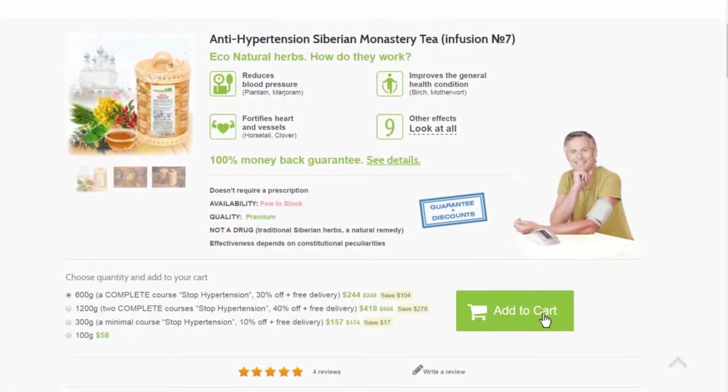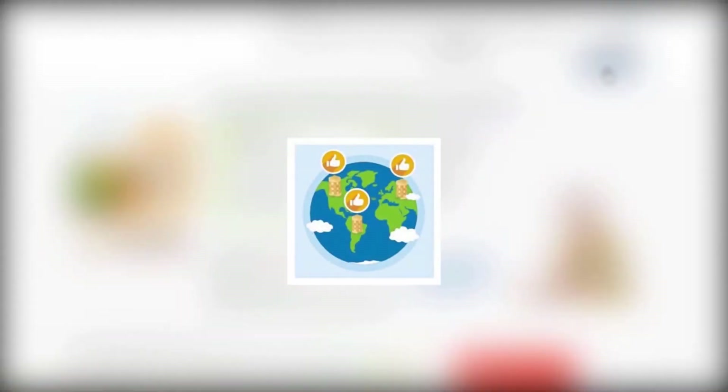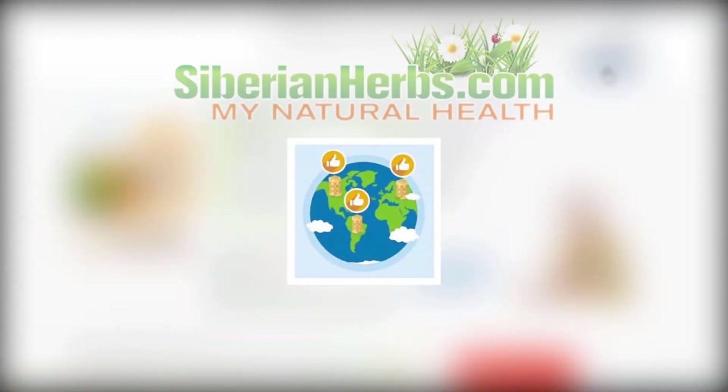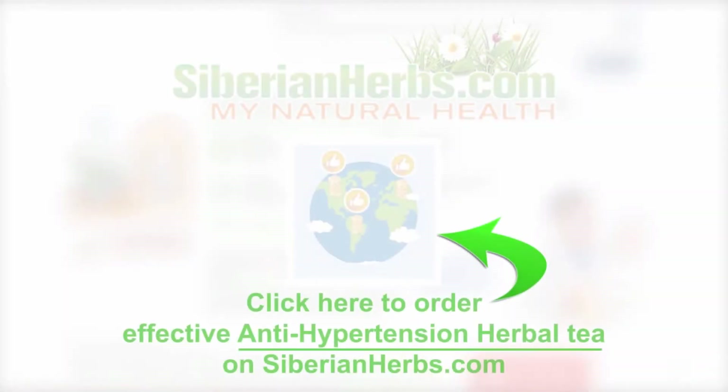You can order highly effective anti-hypertension Siberian monastery tea at our site siberianherbs.com right now. We deliver our orders worldwide. Be healthy — click here to order effective anti-hypertension herbal tea on siberianherbs.com.